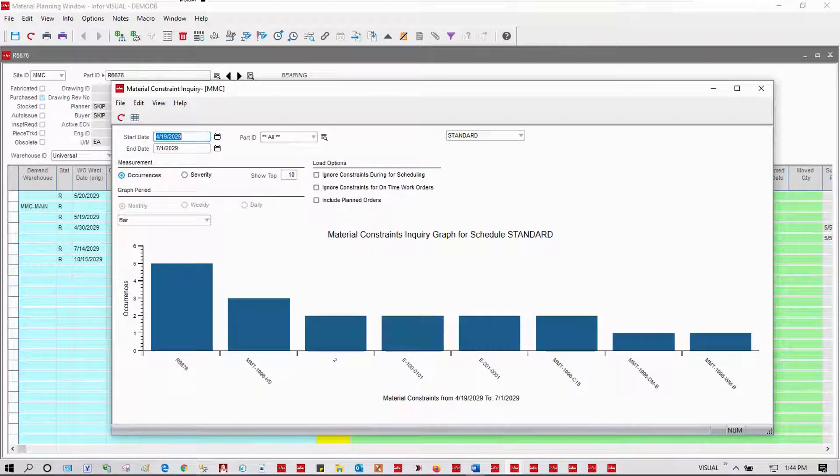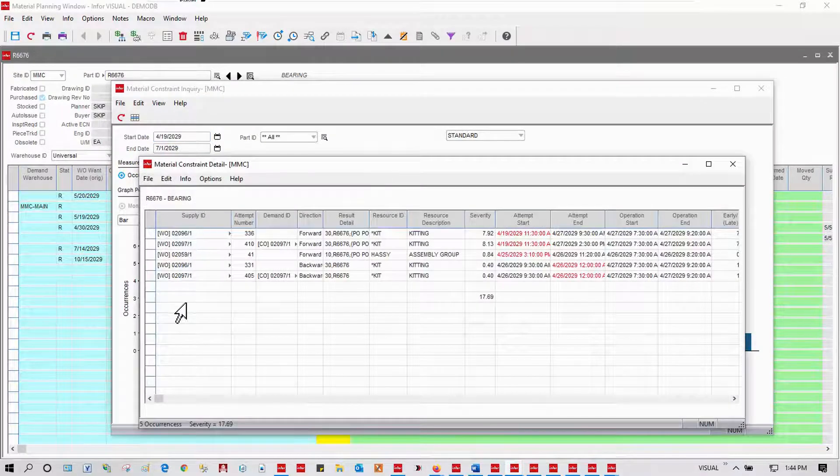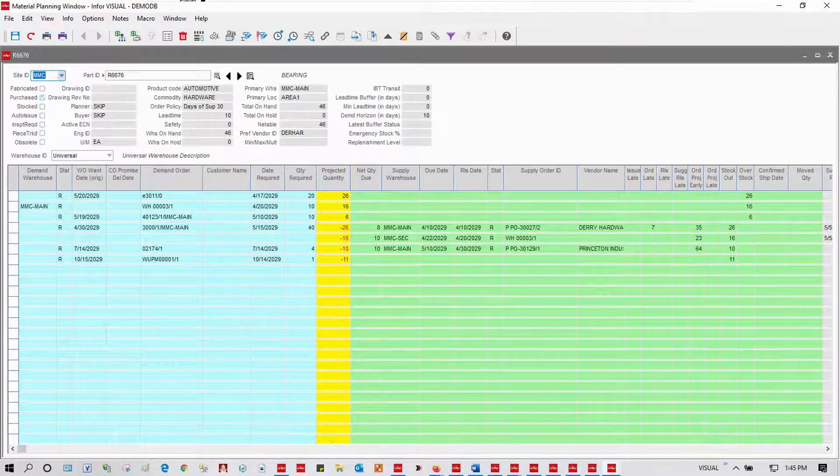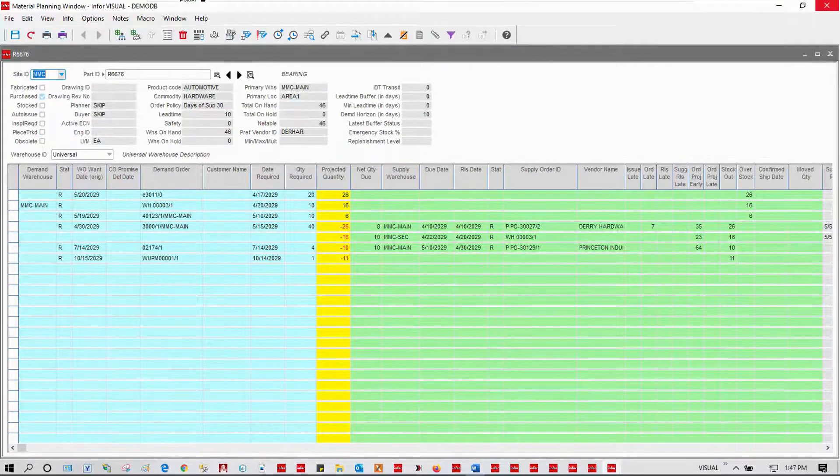Taking a step back, I might want to look at all material constraints that are causing risk to my schedule. Here are my top ten in this case. I can then drill into each of these and see which orders are being affected. I might drill from here right back into the details in that material planning window and, again, take the action I need to. With Visual, you have complete supply chain planning, scheduling, and execution, whether that's a part I make or buy.